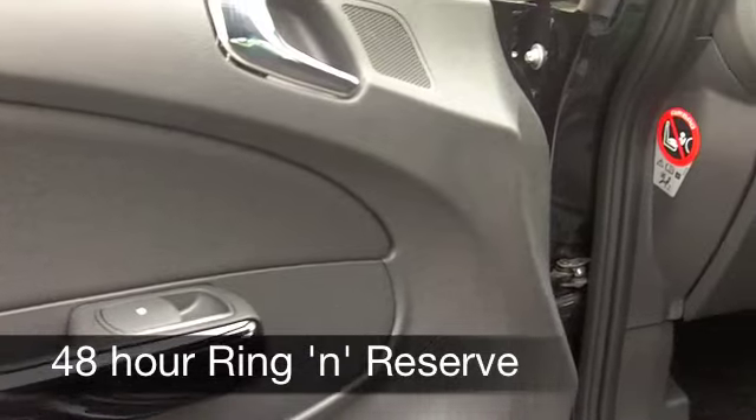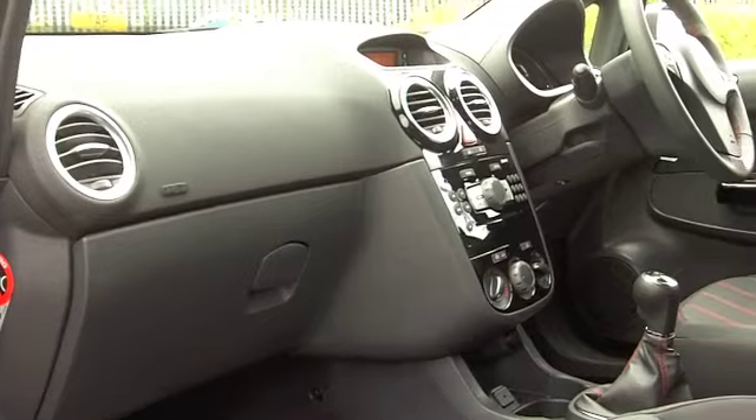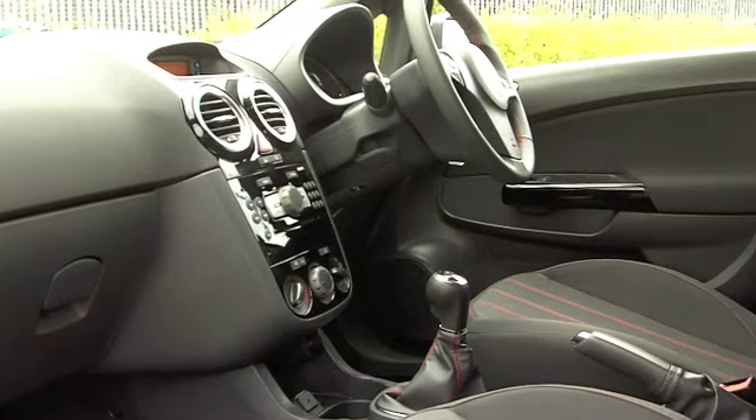These cars are great fun to drive and very economical to run. In fact, on a journey you can expect around 50 to maybe 60 miles per gallon, and 12 months road tax is £100.